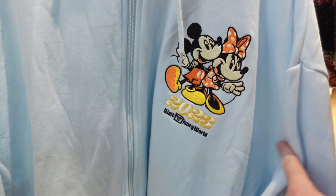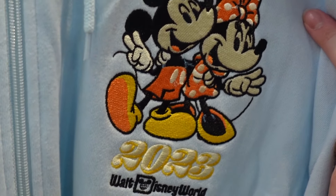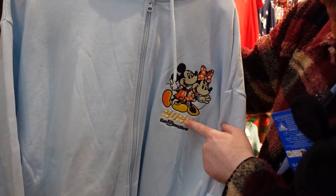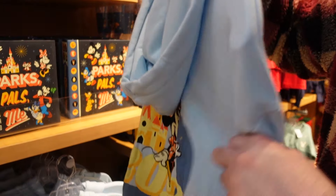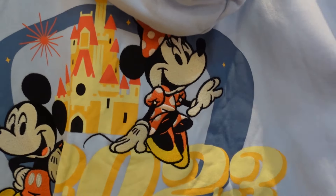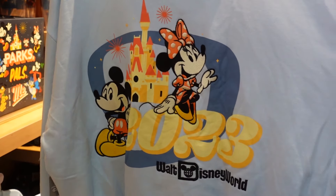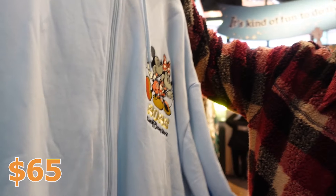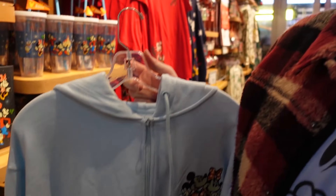Low-key this might be one of my favorite things from this collection besides the lunchbox — this is awesome. Mickey and Minnie on a nice material sweatshirt — it's definitely going to keep you warm. It's 2023 Walt Disney World with a big design on the back. Nice sky blue color, this is a dope sweatshirt. How much is that one? $65 — which is not bad for Disney, it's almost a little bit cheaper than a spirit jersey. This is good quality, and I mean it — this is good quality.